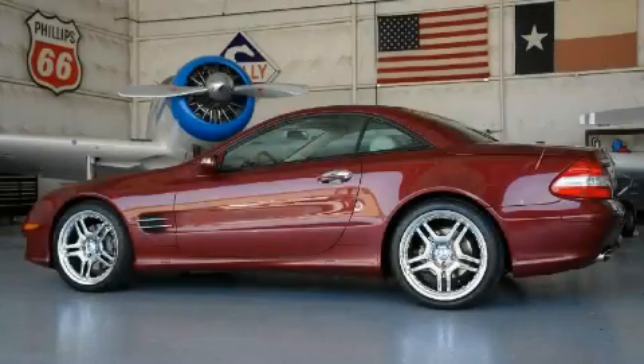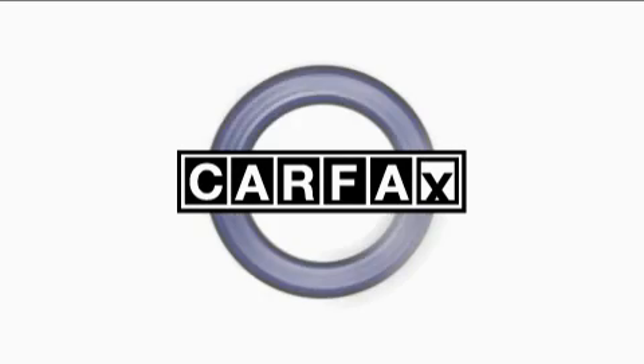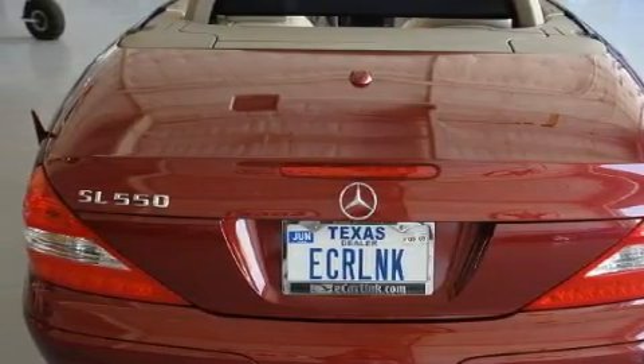The refined 8-cylinder engine, connected to a smooth shifting automatic transmission, provides smooth, progressive, and refined power. Not to mention that this Mercedes-Benz qualifies for the Carfax buyback guarantee. Call now to find out how you can own this breathtaking vehicle.